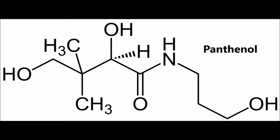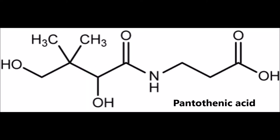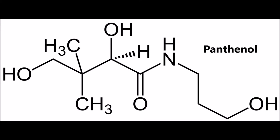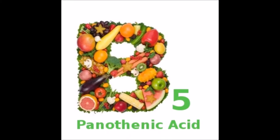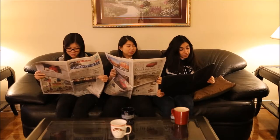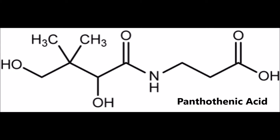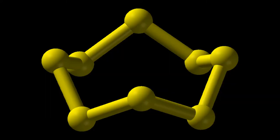Panthenol is the main ingredient in this product. Its structure is similar to the structure of pantothenic acid, also known as vitamin B5. Therefore, panthenol is the provitamin of vitamin B5. This means that when the cuticle oil is in contact with our fingers, the panthenol is converted into pantothenic acid, and it can combine with sulfur-containing molecules.